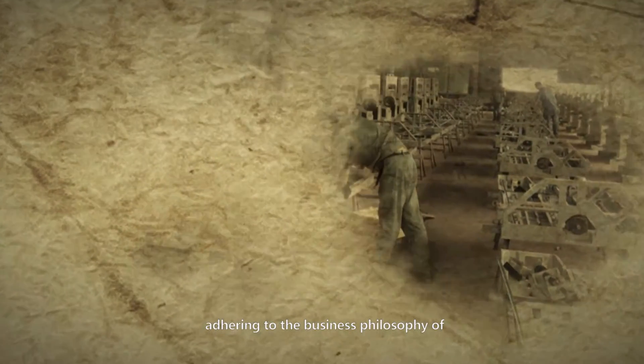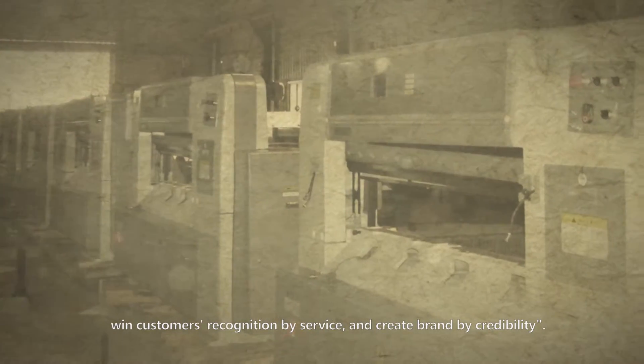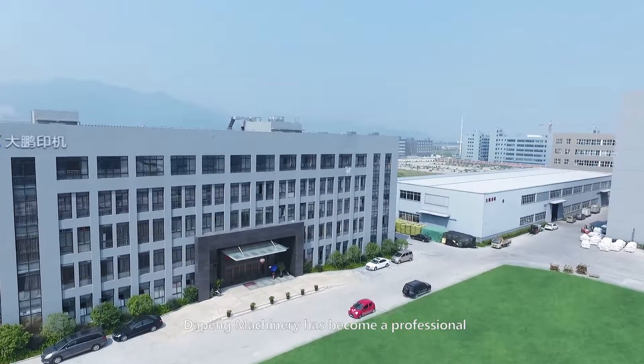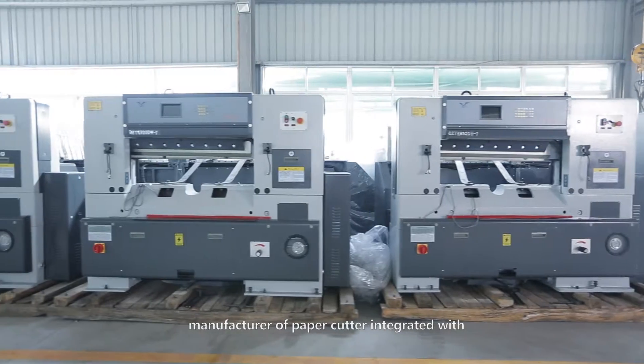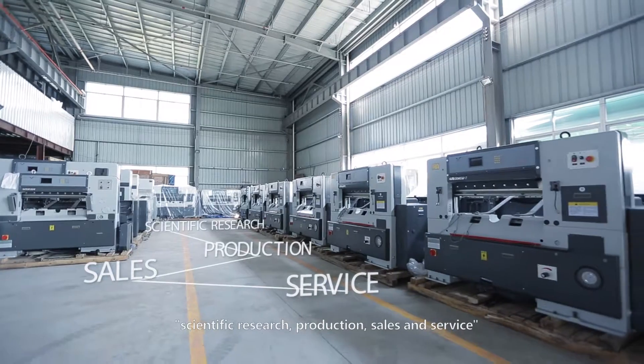Adhering to the business philosophy of quality-based job market, bringing customers' recognition through service, and creating brand by credibility. Now, through more than 20 years, Dapper Machinery has become a professional manufacturer integrated with scientific research, production, and sales.